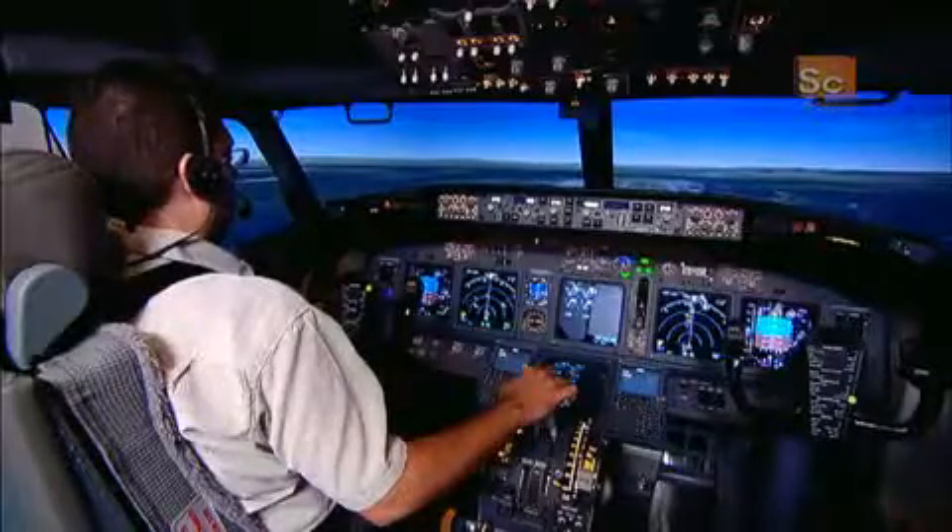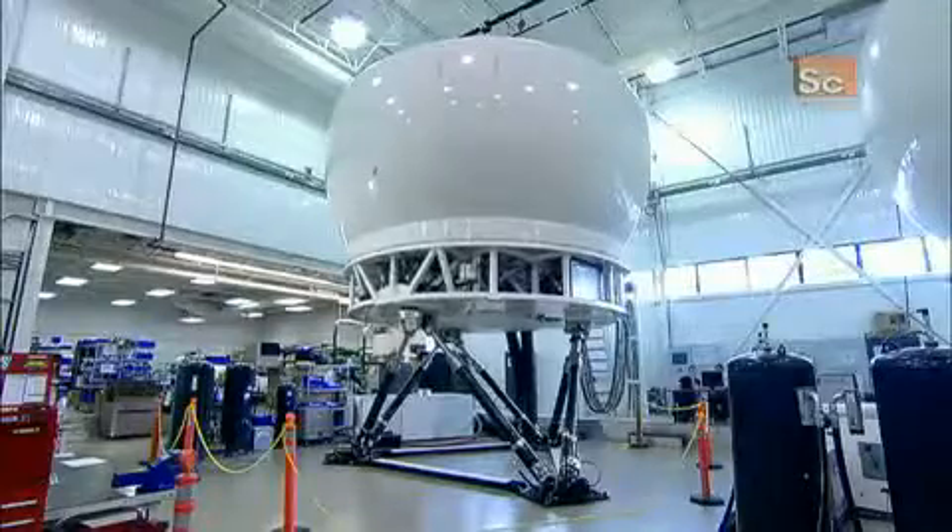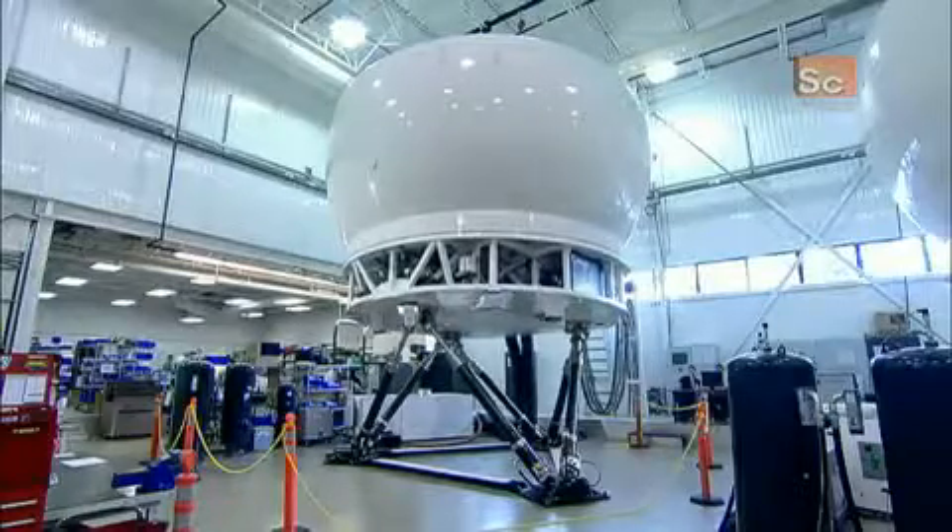The image generator is run by highly sophisticated software. It knows the design of every airport in the world, enabling the instructor to conjure up any scenario imaginable.